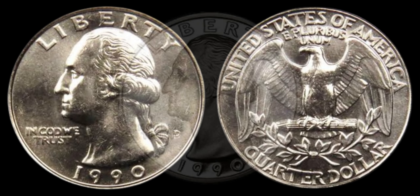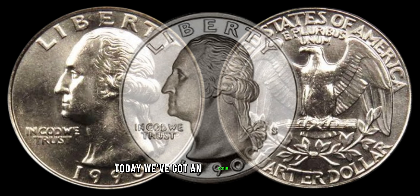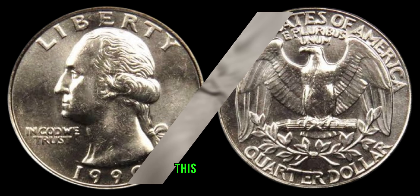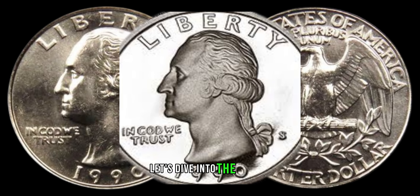Hey coin enthusiasts! Welcome back to our ZCoins. Today we've got an exciting topic for you — the 1990 Washington Quarter dollar. Believe it or not, this seemingly ordinary coin might be hiding a significant value. Let's dive into the details.